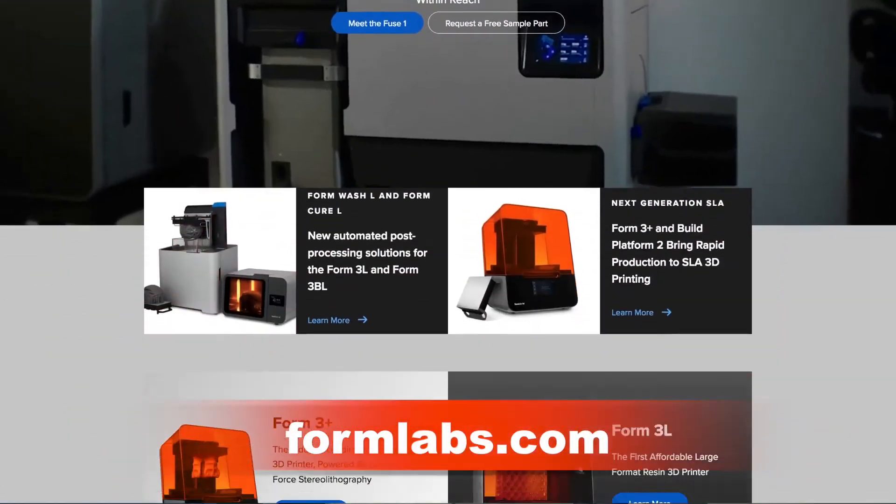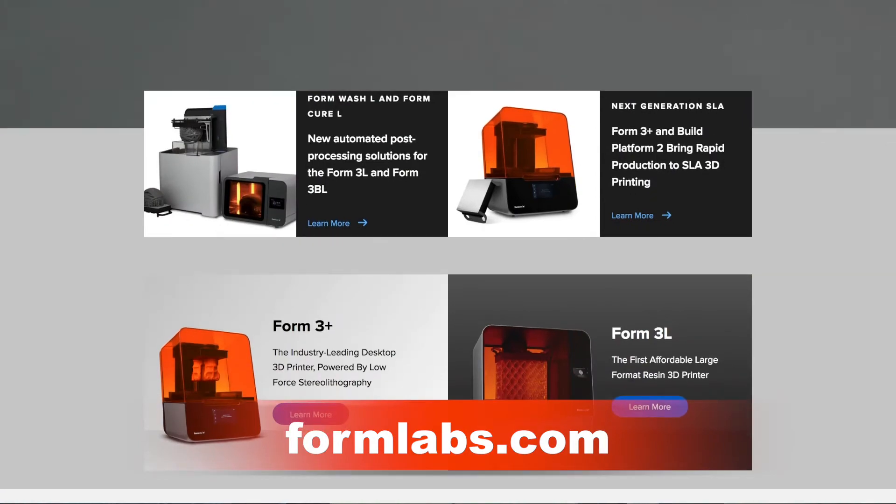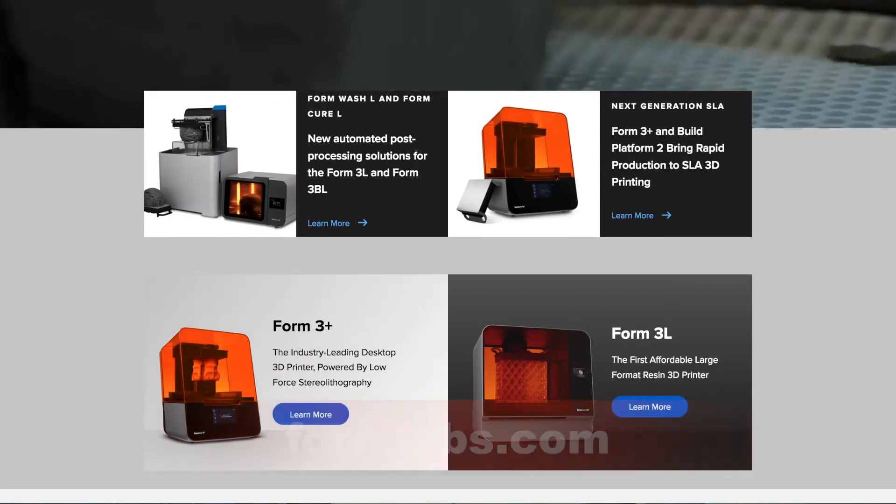If you want to find out more information, go to formlabs.com. This is your Guru of Geek, Marlo Anderson, coming to you from CES 2022.